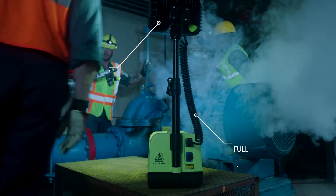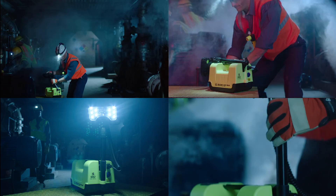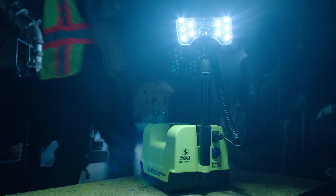It lights up an entire work area and the peripheral hazards around you, plus up to 10 hours of battery life with a 30-minute reserve battery level indicator warning. With the Pelican 9455 Remote Area Light, the danger zone never looked so bright.